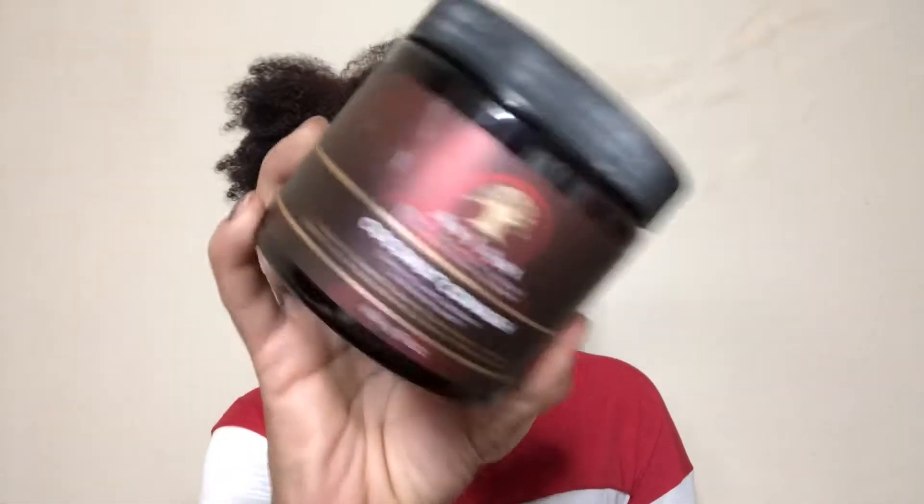This one is the As I Am Coconut Co-Wash. Y'all know I have a love-hate relationship with this: sometimes I love it, sometimes I hate it. At the beginning of the bottle I hated it, middle of it I loved it, towards the end I hated it again. Probably won't be buying that again.